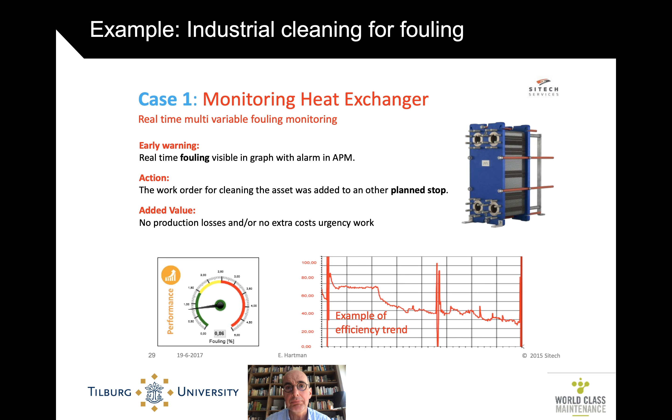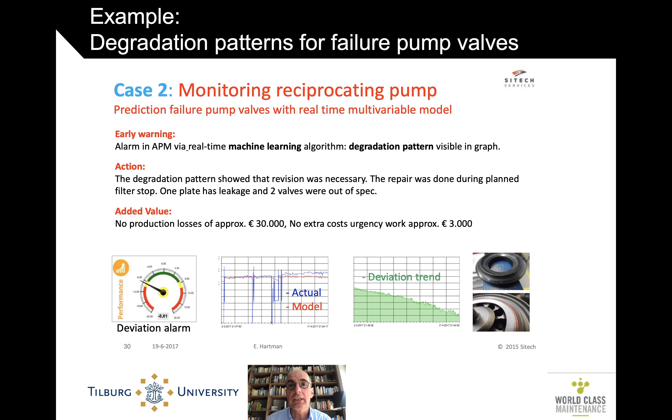Here are two examples from the 2017 period. First, a heat exchanger — very important in these process plants, but also very prone to fouling. You can see that fouling beginning to occur, and because they could see it timely, it didn't lead to an unplanned stop. They could do it in a planned stop and therefore had no extra production losses. Another case is the failure of a pump valve, where a degradation model showed a very visible pattern — especially looking at the trend in deviation — indicating a revision was necessary. Again, 30,000 euros saved in production losses, no urgent extra work. These numbers aren't huge, but they're always positive with a payback period of less than a year.